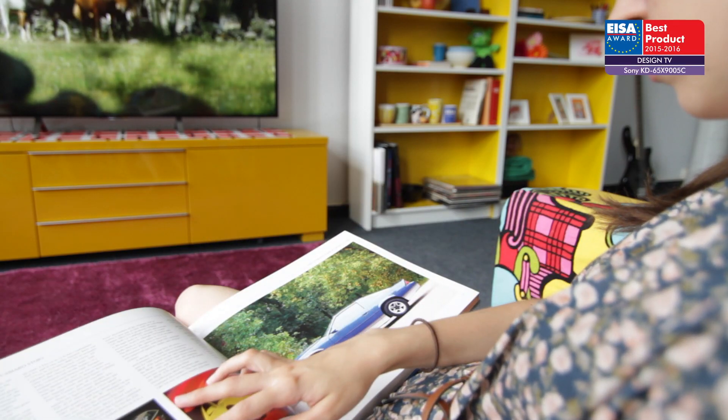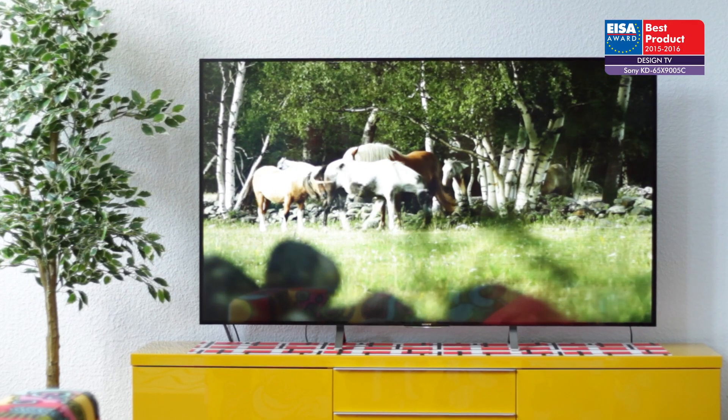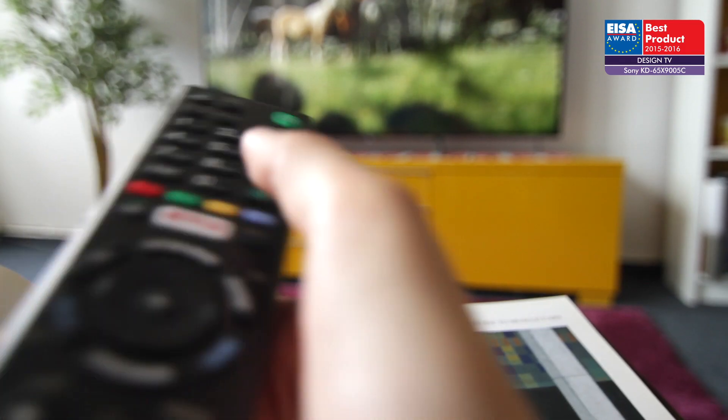The European Design TV of the Year 2015 to 2016 is Sony KD65X9005C. This 65-inch screen brings ultra-slim appeal to your living room, being only 4.9mm at its thinnest part.